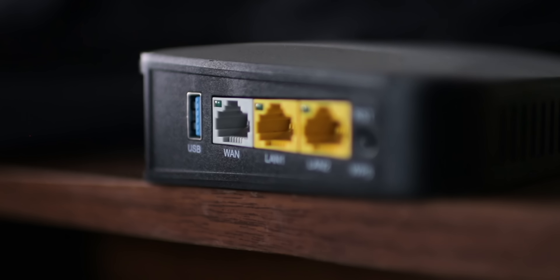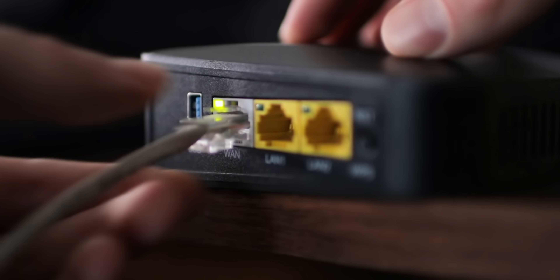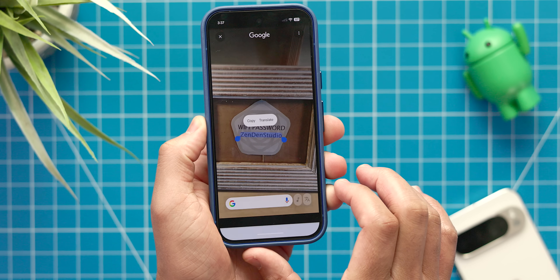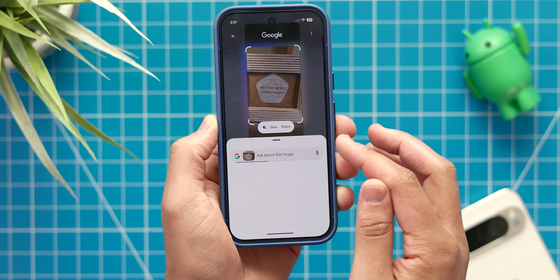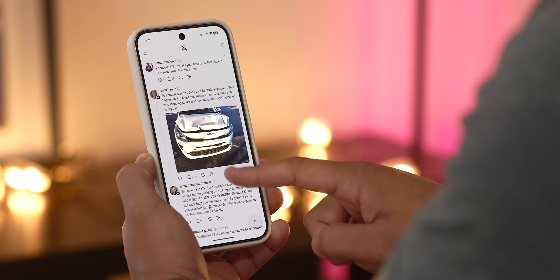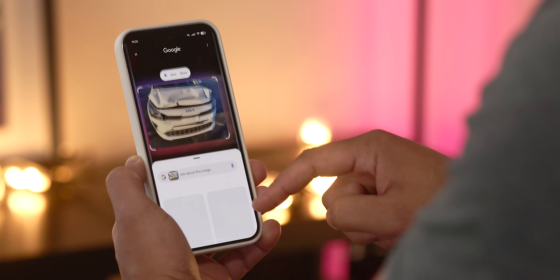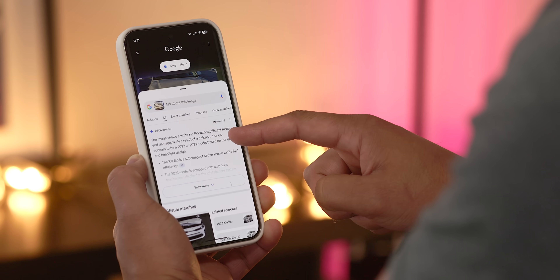Another great example is for Wi-Fi passwords. Very recently, I was helping an older family member who got a new router and didn't know their password — the cable company didn't help them with that when setting it up. So I took a photo of the sticker on the back of the router, circled the password, and copied it right into our texting chat. Super simple. It's a subtle addition that every single Android or Pixel user should be using, no questions asked.